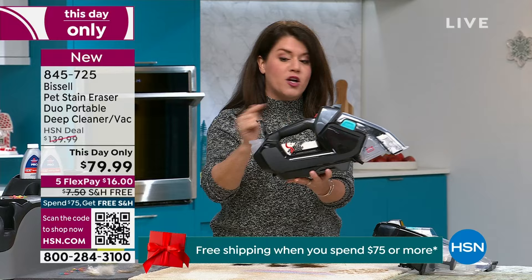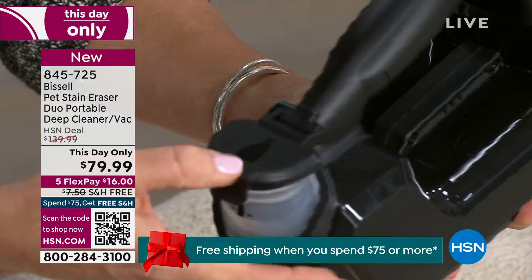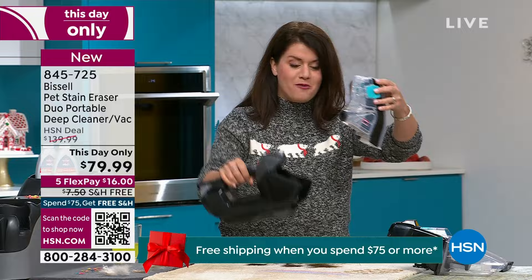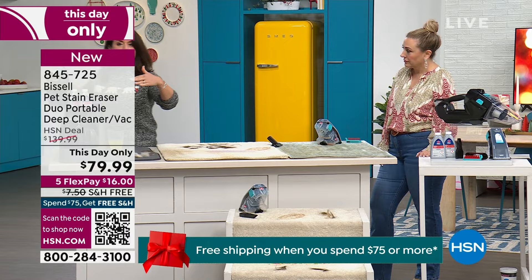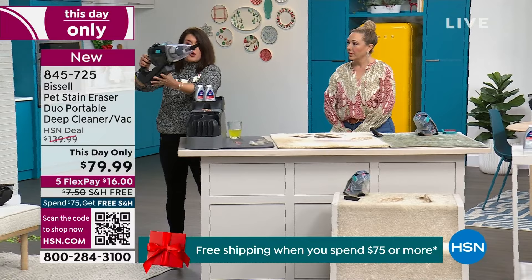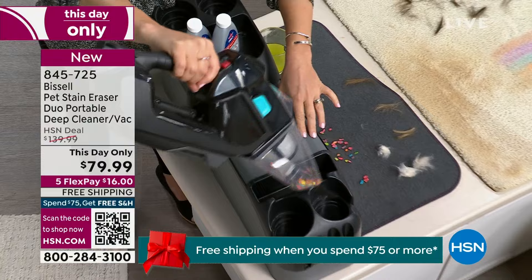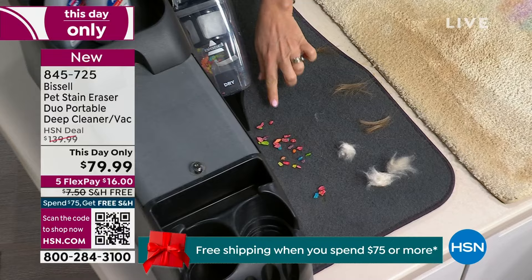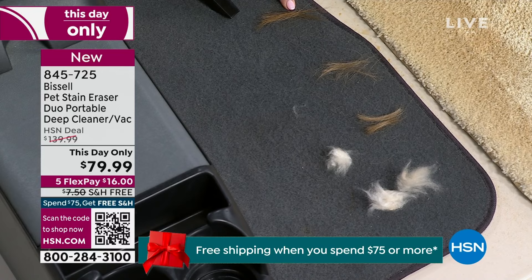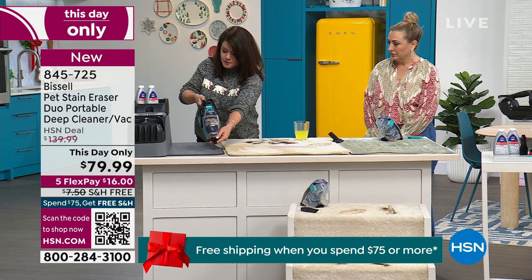Bissell is the number one brand in deep cleaners, and they're giving you one that's three pounds — the lightest with one of the longest run times. Two bottles of spot and clean formula included — you don't mix or measure anything. Twenty minutes of suction power. The dirty tank is easily removable and the click satisfies. It's so multifunctional — full cyclonic action vacuum in your hand. You get the crevice tool and large dusting tool. We didn't even know this was going to be this-day-only — it was a surprise with Bissell, and we've only had two airings of it.